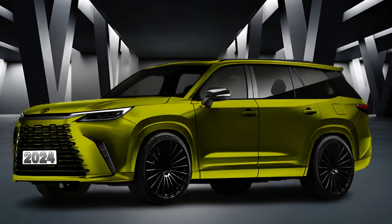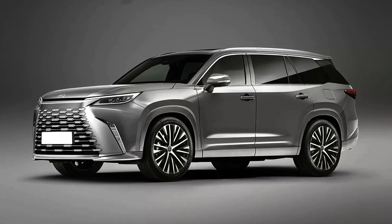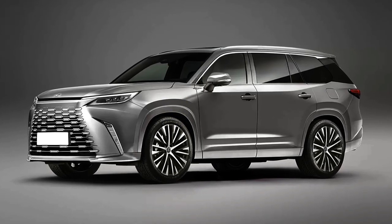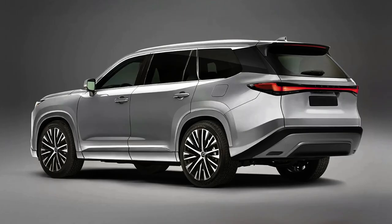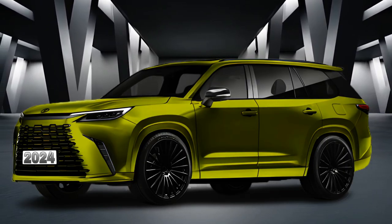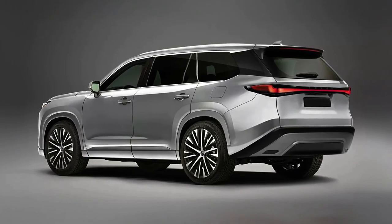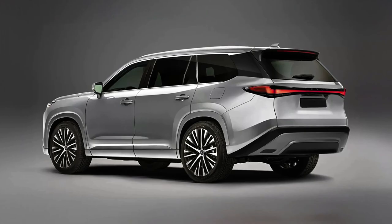Hello auto lovers, welcome back to Auto Universe channel. We hope you guys are in good health. Today we're going to show you the 2024 Lexus TX, give the price information, and explain the details of the car. We hope you guys enjoy it. Please don't forget to subscribe for more videos, thanks for watching.